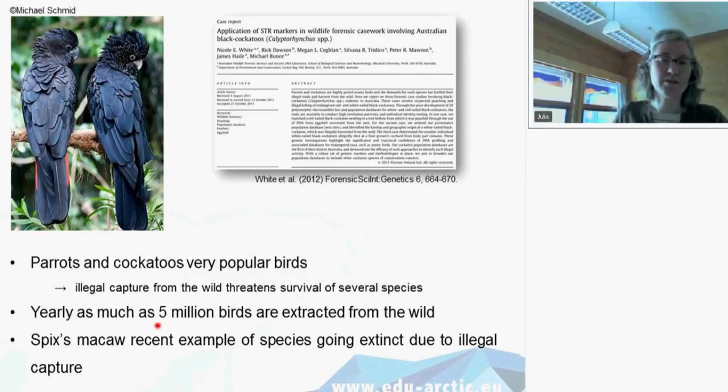There is an estimate that as many as five million birds are extracted from the wild yearly — a large amount — and unfortunately many of these birds die. The Spix's Macaw is a recent example of a species going extinct due to illegal capture. For that bird, prices on the black market soared to 20,000 Australian dollars for the last of these birds. So you can see there is a very large financial motivation to deal in illegally captured wildlife.